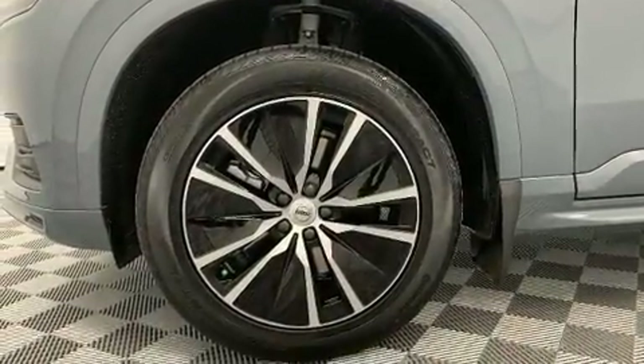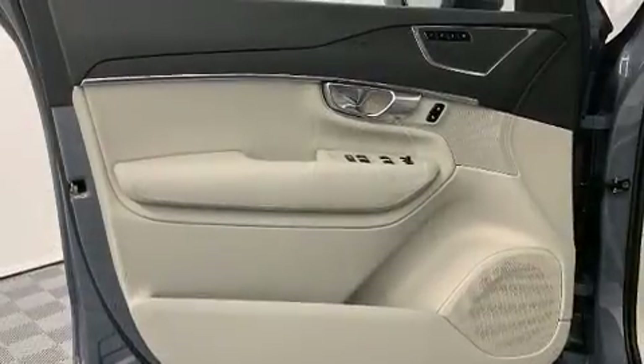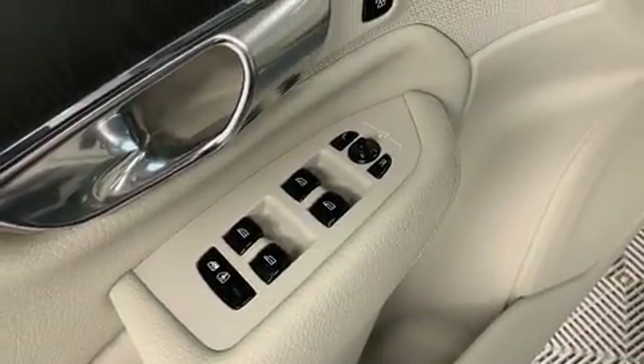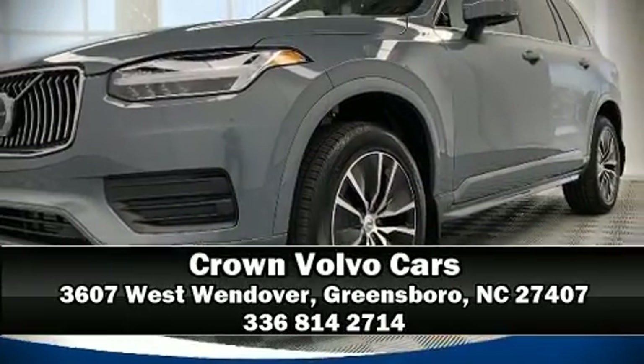Four-wheel disc brakes with ABS and adaptive cruise control maintains a preset distance behind the car ahead of you, simplifying highway driving and enhancing safety. Our team is professional and we offer a no-pressure environment — we are here to help you.